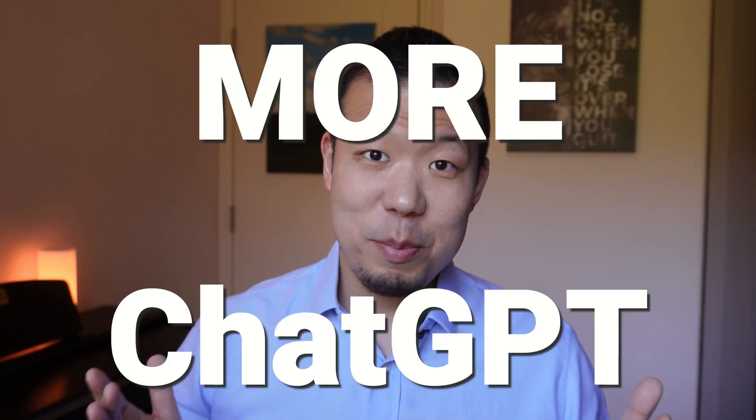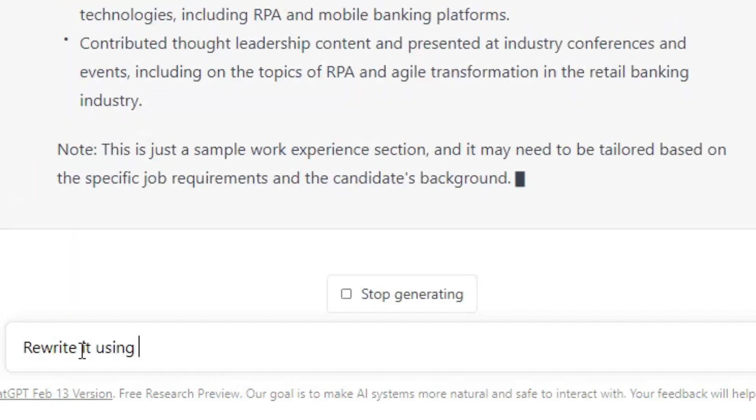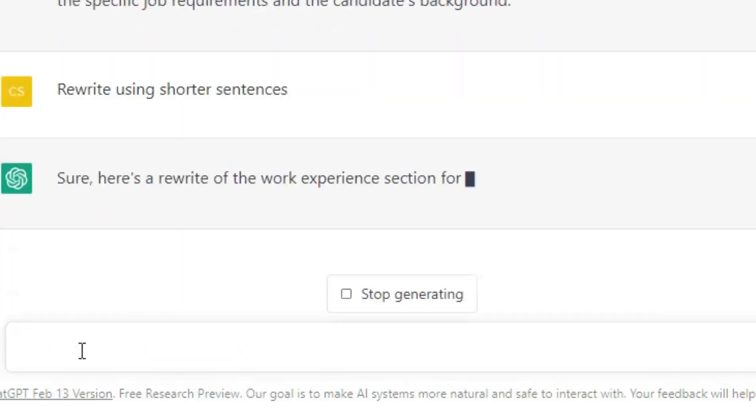Regarding the last point, there is an easy fix, and the solution is more ChatGPT. You can ask it to rewrite your work experience using a different tone of voice, or with different emphasis, or just ask it to paraphrase. Like this: 'Please rewrite the work experience with a more professional tone.' Or: 'Please rewrite it in simpler English.' Or try this: 'Rewrite it with shorter sentences.' Really, the possibilities are endless.